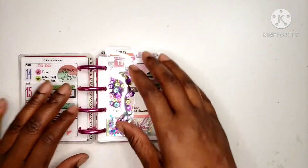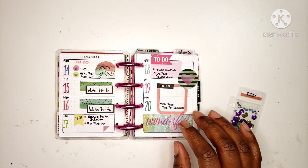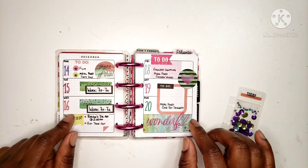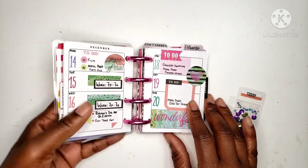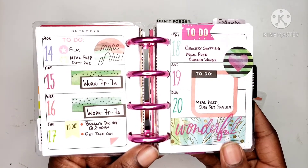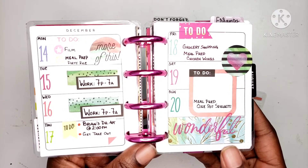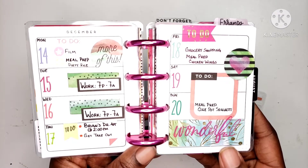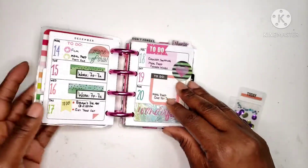I didn't film last week's because my schedule got a little crazy — I had to do a lot of stuff. But I did want to just show what it looks like written in. So let's bring it closer. That's what it looks like when I write in it, and this has been working.